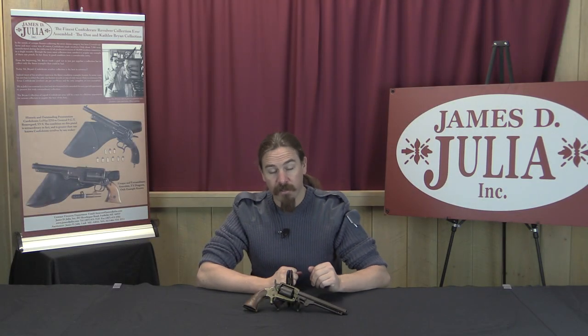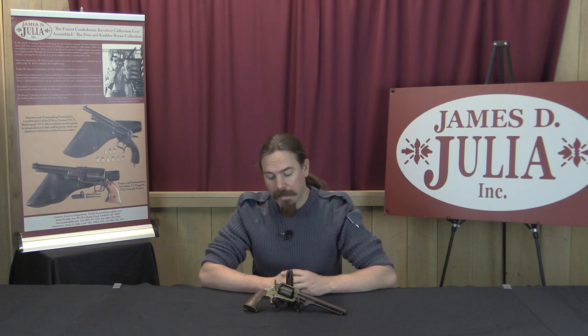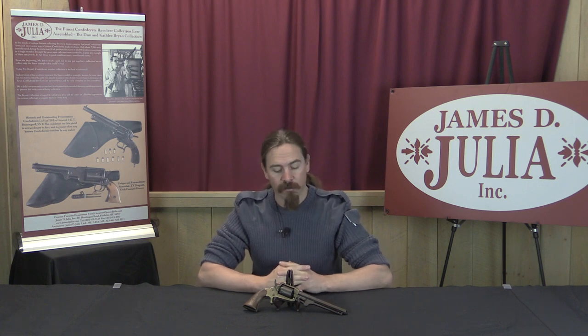Thank you for watching, I hope you've enjoyed the video. This is a fantastic pistol — not quite one of a kind, but really awfully close to it. If you'd like to add this to your collection of Confederate revolvers, you'd be hard pressed to find a better one to start with. Take a look at the link in the description below — that will take you to the Julia catalogue page on this pistol where you can read their complete description and see all of their high-res photographs. You can contact them to place a bid online, or come up here to Maine and participate in the auction live. Thanks for watching.